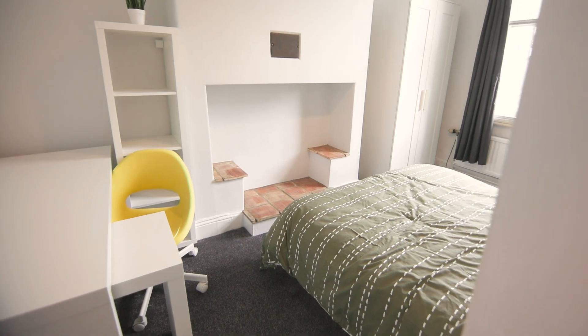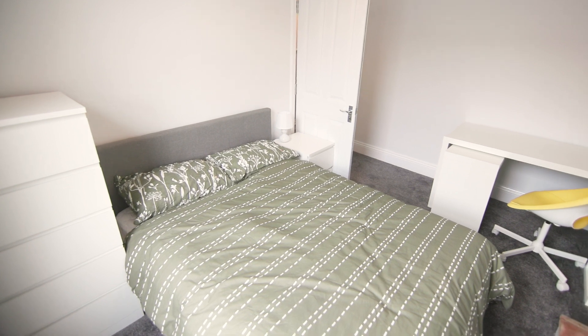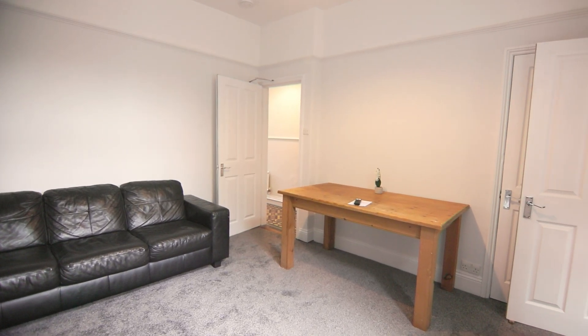Entering the property on the right we come into the first bright and airy bedroom. Next to this we have the cosier modern living space — this is everything you need to put your feet up after a long day at university.